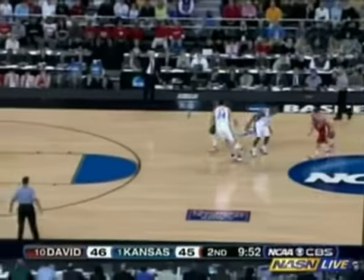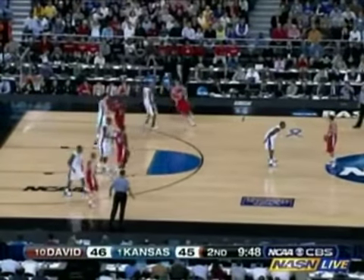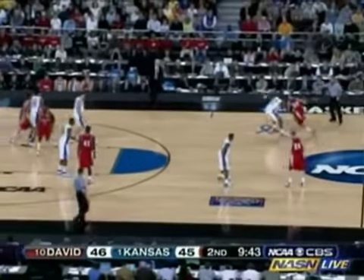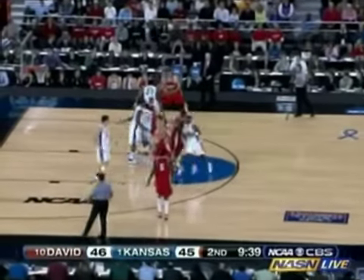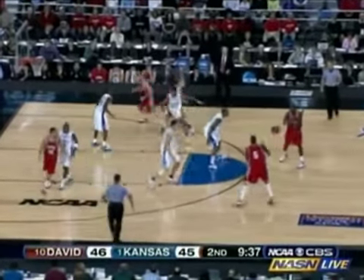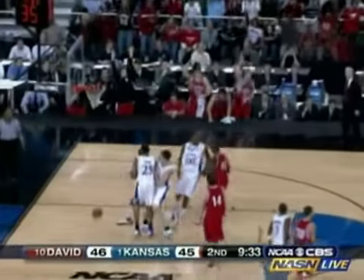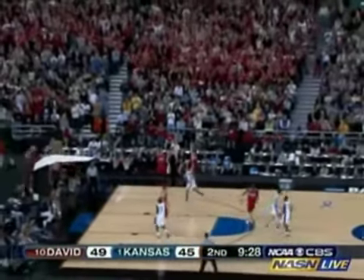Said the first five to eight minutes critical for Kansas. Kansas hasn't been able to create separation — in fact, they've lost some ground. And as I said, that's where the anxiety starts to set in when the little guy keeps at you and keeps at you. Got to maintain your poise if you're Kansas. Barr again from downtown — oh! The White Lobster is cooking. 49-45. Three threes for Barr.